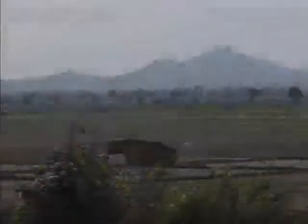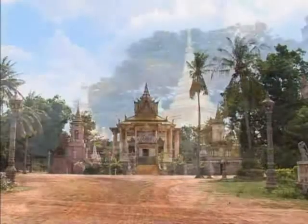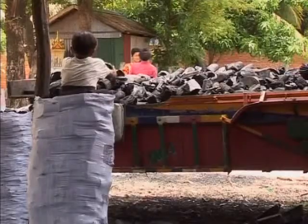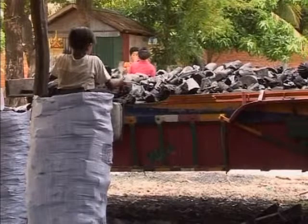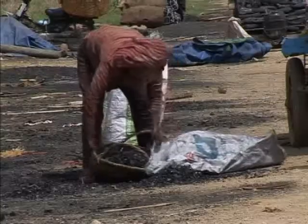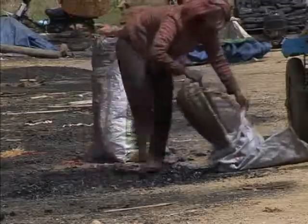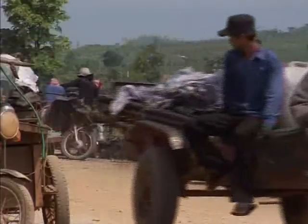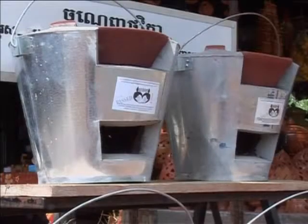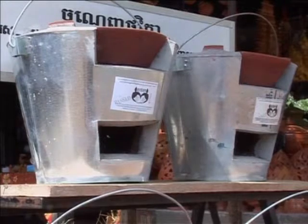Cambodia lost two and a half million hectares of forest between 1990 and 2005. Illegal logging is one reason; another is fuel wood. Cambodia has no fossil fuel to speak of, and a rapidly increasing human population has come to depend on charcoal. In addition to drying out water supplies and destroying the last pockets of tropical forest, deforestation is robbing the world of yet one more sink for CO2.